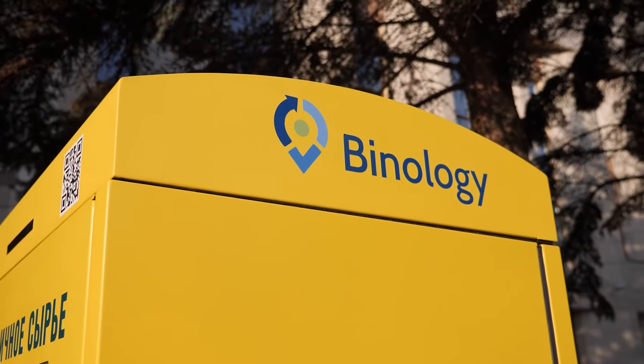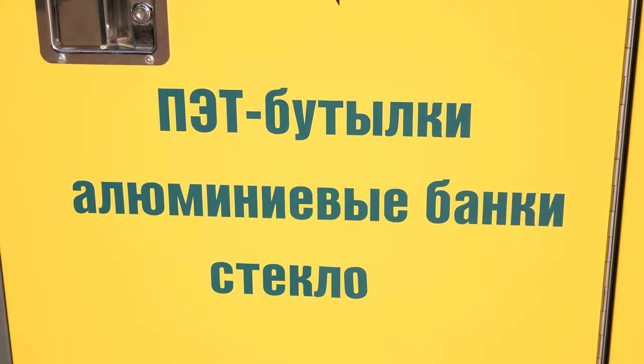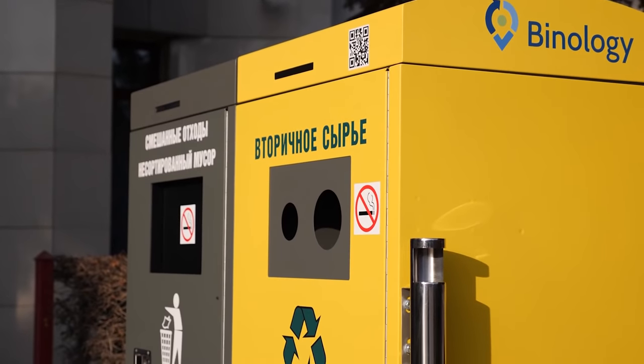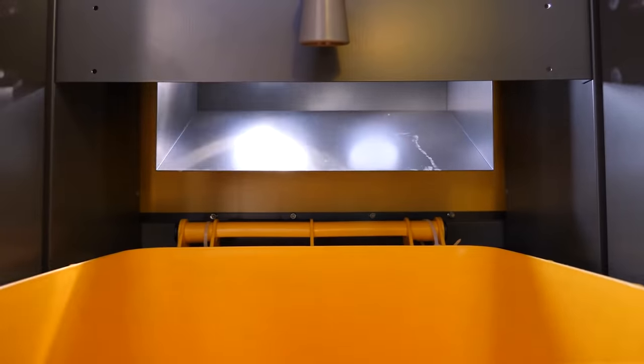The container for recyclable materials can be intended for any kind of recyclable materials, such as PET, glass, aluminium cans, cardboard, paper, and others. The waste receiver of the advertised model fits to collect PET, glass, and aluminium cans, and its shape can be changed to suit any type of secondary raw materials that you want to collect.